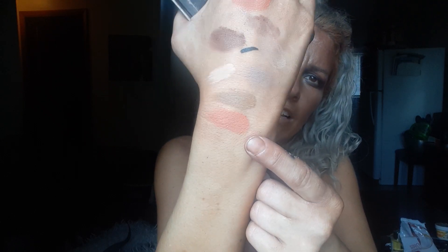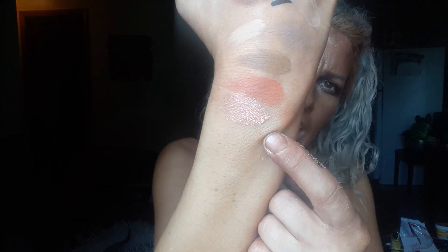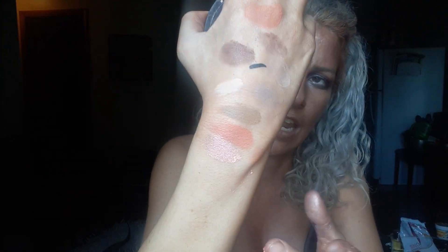The highlighter is the Maybelline Master Chrome in Molten Peach. I did hit pan on it this month — let me swatch it for you. I do like it, it's pretty, but it's a bit chunky unless you blend it in really well. I actually like the gold one a little bit better.